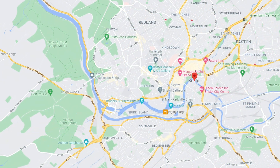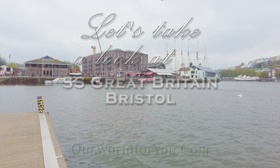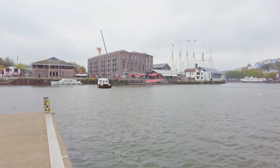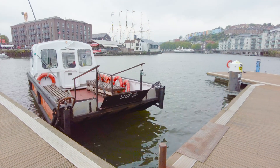Back to the SS Great Britain - she can be found in the Great Western Docks, the place she was originally built. I'll pop a link in the description with more information on the tickets and where you can find her. It seemed only fitting we take the ferry from Hanover Quay to see the ship, though of course you can walk to the museum, and if you're driving there is a car park on site as well.